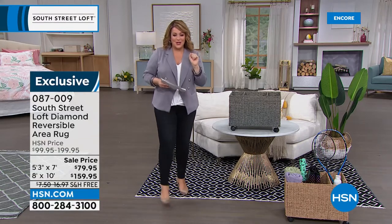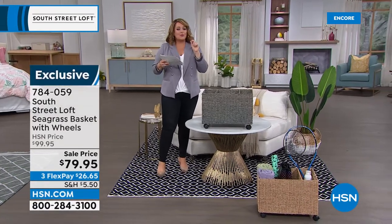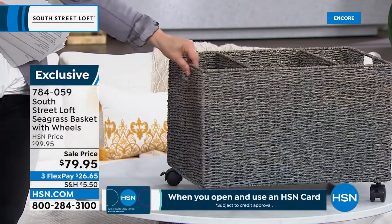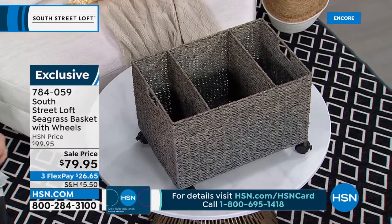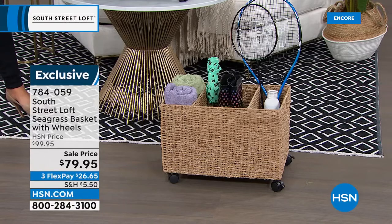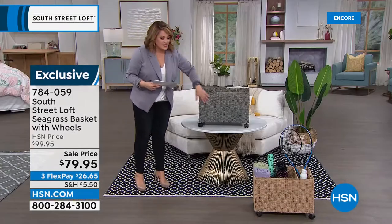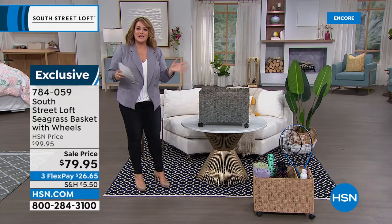This is the official launch of our South Street Loft reversible rugs. Moving on — South Street Loft also makes really great storage solutions that are pretty, not utilitarian and ugly. This is the seagrass basket with wheels, featuring three different compartments. It adds texture to the home. You can put up to 15 pounds of stuff in here — books, magazines, dog toys, office supplies. It comes in natural and gray. It's on three flex pay of $26.65, also on sale, and you get 20% off. Item number: 784059.